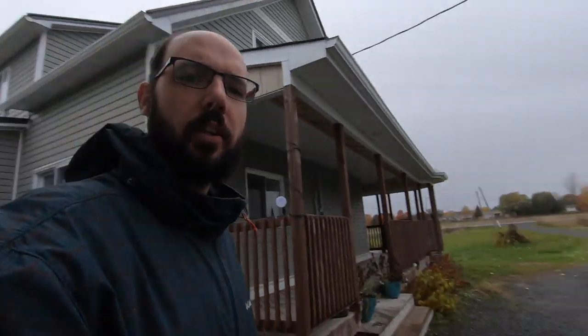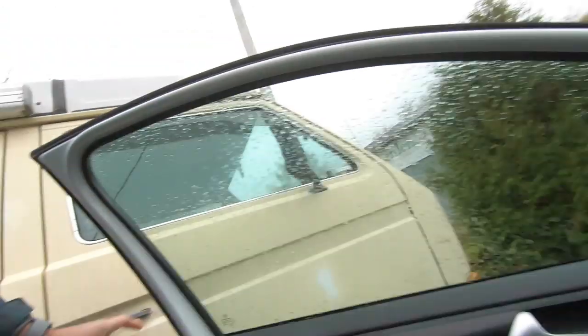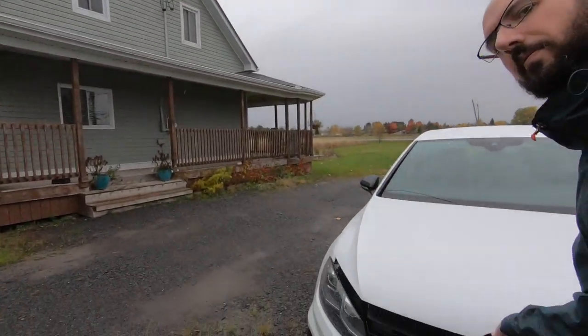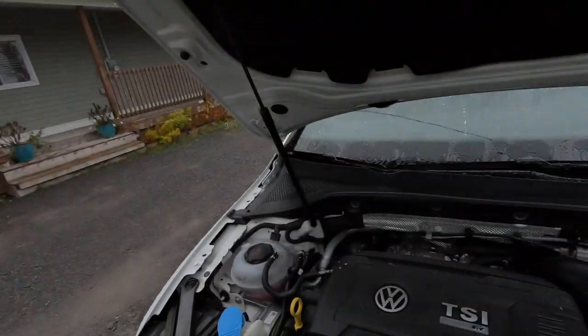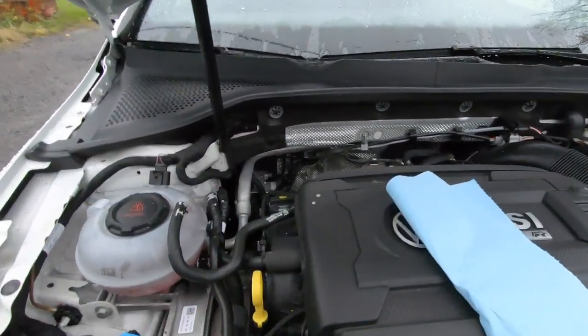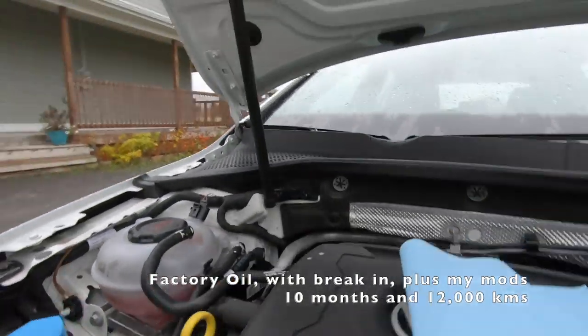I'm just going to quickly grab a shop towel and we'll go check the oil. The car's been sitting so I just want to check what the oil level is like. In all of my time owning this car I have not yet once checked the oil level, so let's take a look at that.